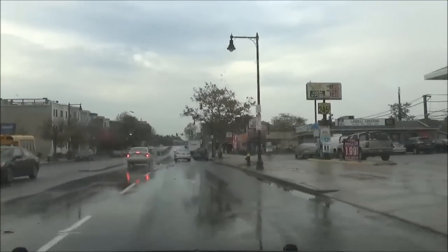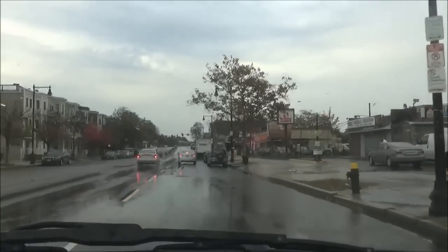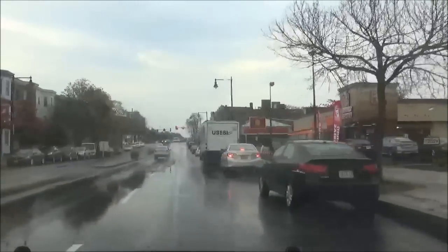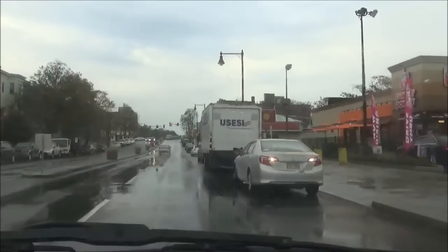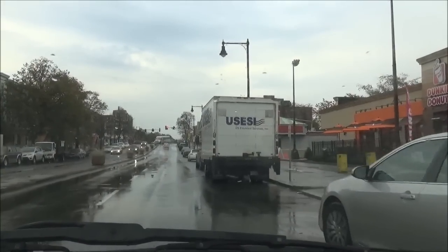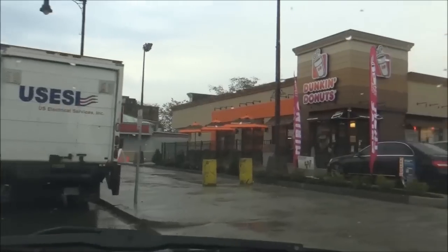As we approach, it appears there's a vehicle attempting to park at a no-parking spot on Bennington directly adjacent to the Dunkin Donuts entrance. Not exactly a very good start here, but other than that, we'll be entering an otherwise empty drive-thru.